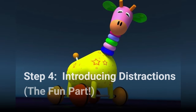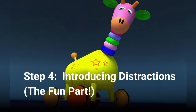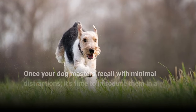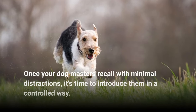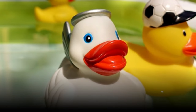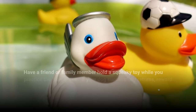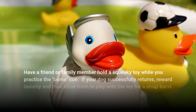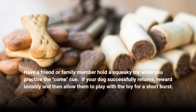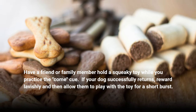Step 4: Introducing distractions — the fun part. The playful distraction: once your dog masters recall with minimal distractions, it's time to introduce them in a controlled way. Have a friend or family member hold a squeaky toy while you practice the come cue. If your dog successfully returns, reward lavishly and then allow them to play with the toy for a short burst.